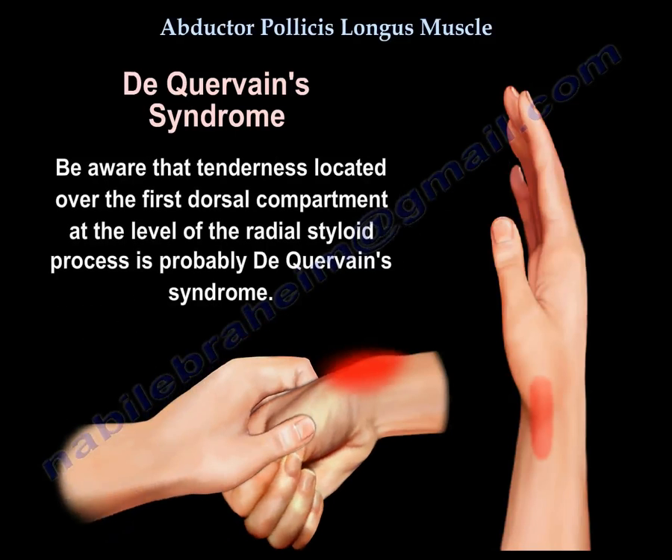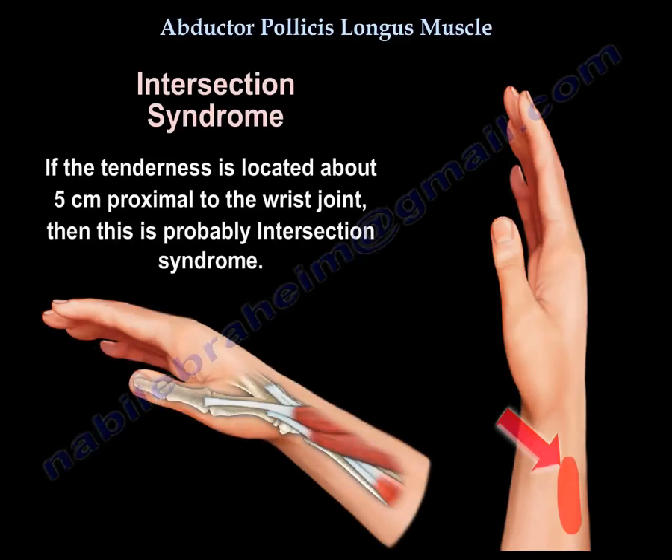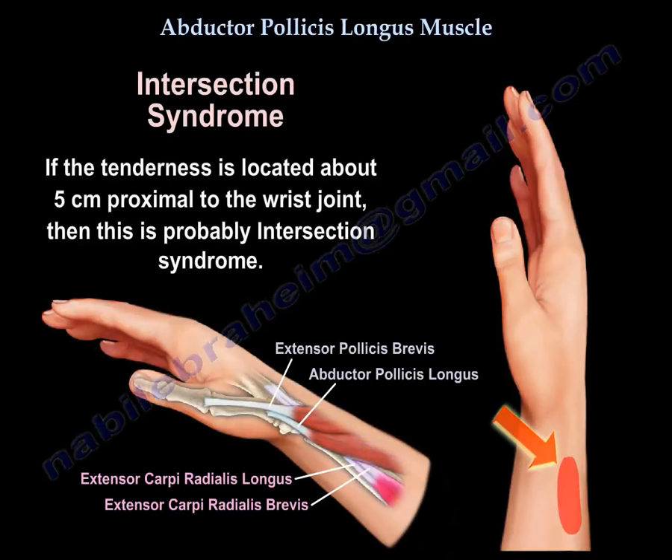Be aware that tenderness over the first dorsal compartment at the level of the radial styloid is probably De Quervain syndrome. If the tenderness is about 5 cm proximal to the wrist joint, then it is probably intersection syndrome.